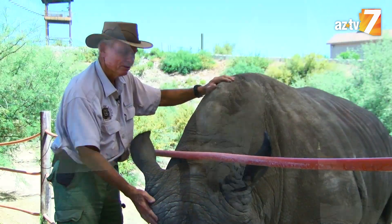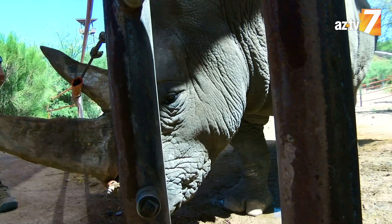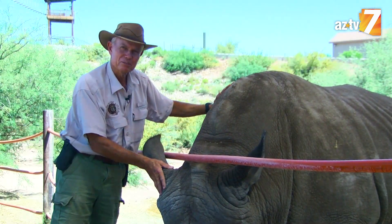He only goes to the bathroom in one place, which is nice. It helps with the cleanup, though of course that's about 100 pounds a day that he produces. So we appreciate it when it's only in one place.